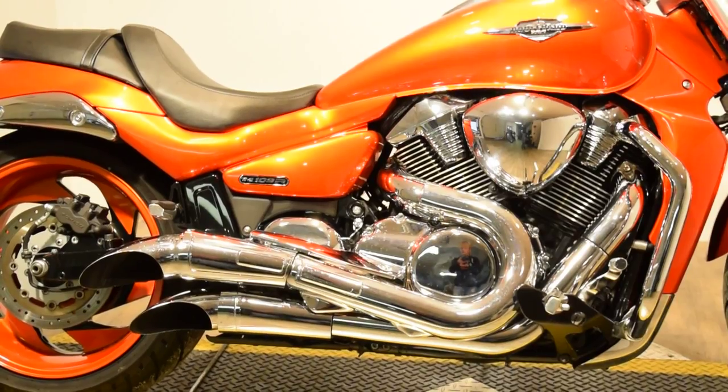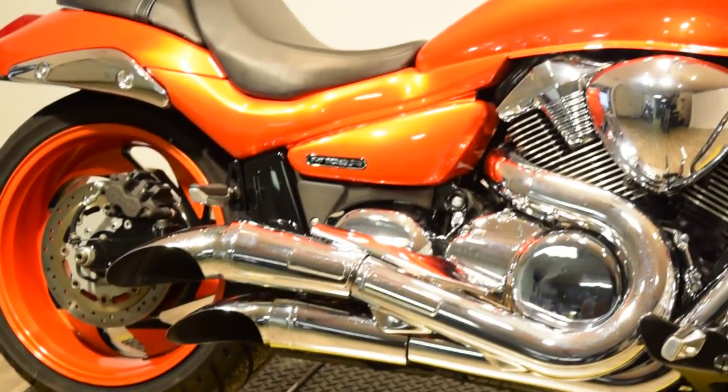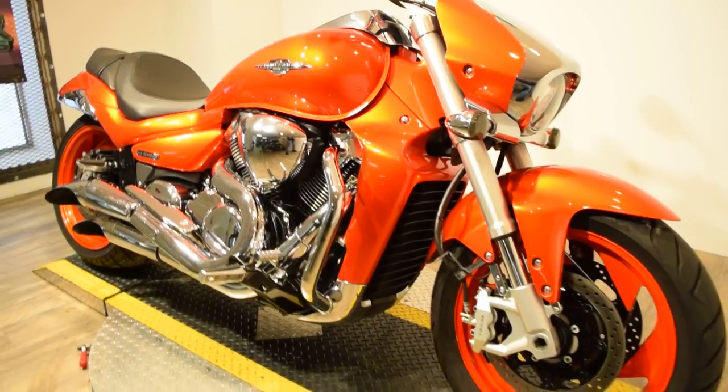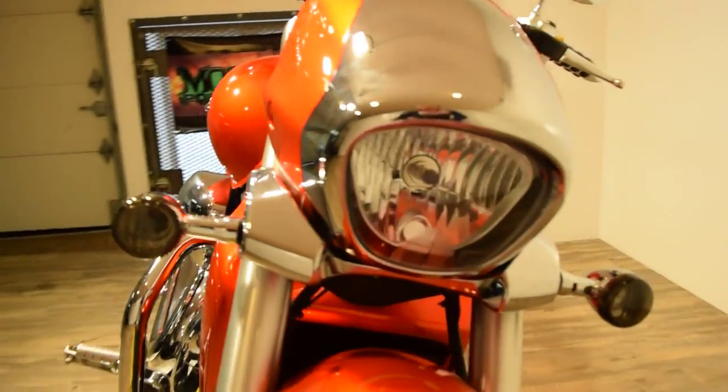You can look at photos and specifications right on our website at www.monsterpowersport.com. There you can browse through over 300 other pre-owned motorcycles, all fully serviced and safety inspected before they leave the door.